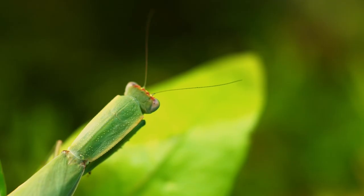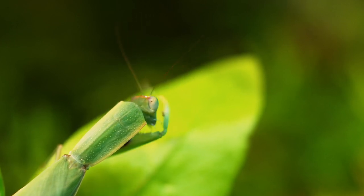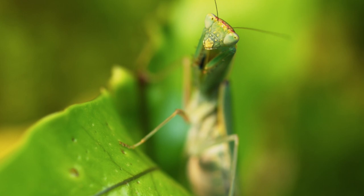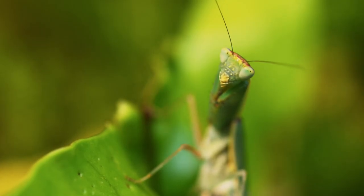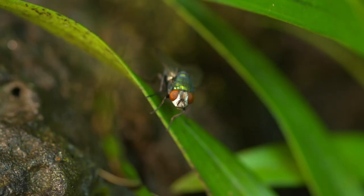It holds its raptorial forelegs tight against its body. These are deadly weapons, edged with dagger-like spines, that must be kept clean. Its wide-set compound eyes give it excellent binocular vision. And most valuable, its specially adapted neck — it can turn its head 180 degrees, a useful tool for spotting dinner.